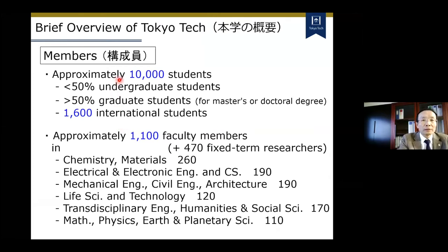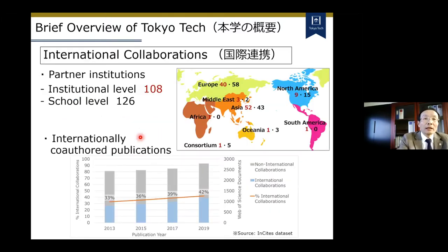We have about a little bit more than 10,000 students. Among them, half are graduate students. We have 1,600 international faculty members and 500 fixed-term faculties. Their research fields are distributed across various areas. As for international collaborations, we have many partner institutions around the world, and I want to mention the increase of internationally co-authored publications. This is about journal articles, but it shows our progress in ratio and in number.